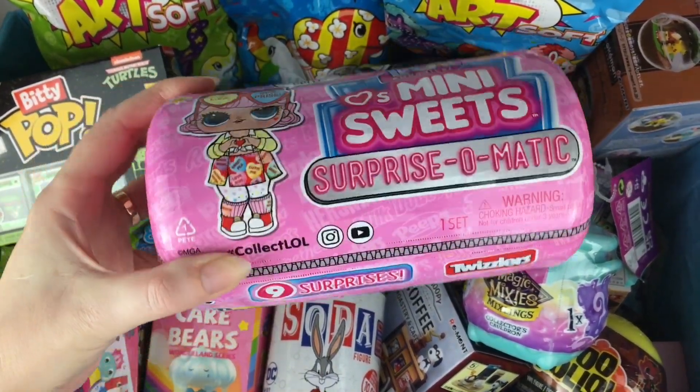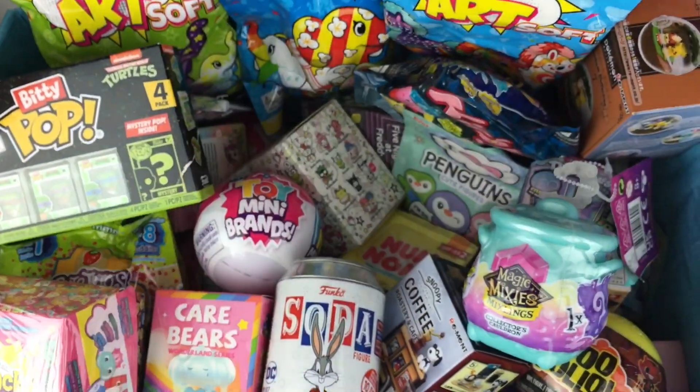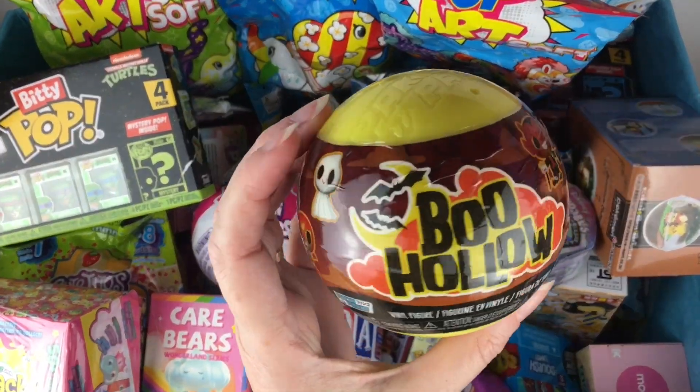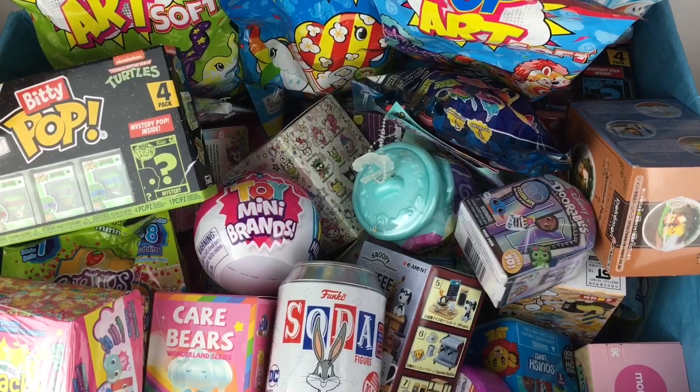It's the Mini Sweets for the Surprise-O-Matic series. Either way I would love to get that Sweetheart's doll. And then on this side let's go over here and grab a Boo Hollow little Halloween themed minifigure. This is from Series 2, part of the Funko Paka Paka line.